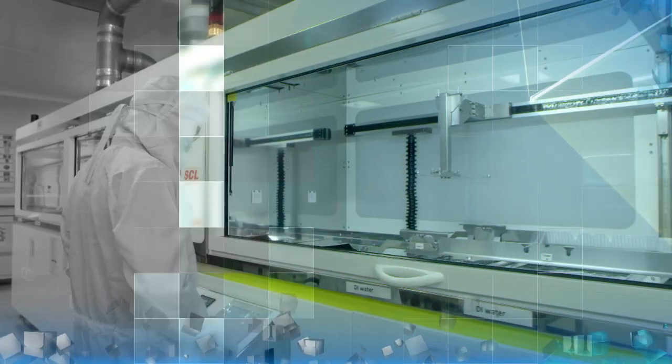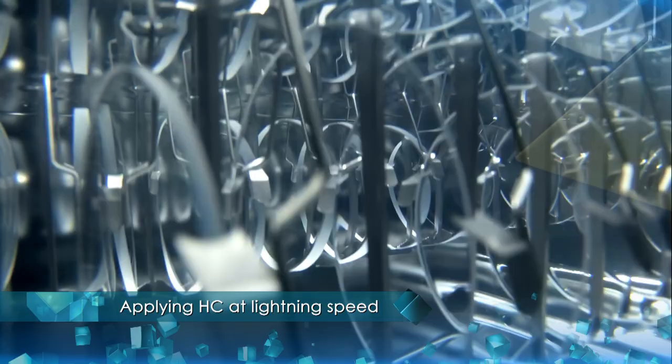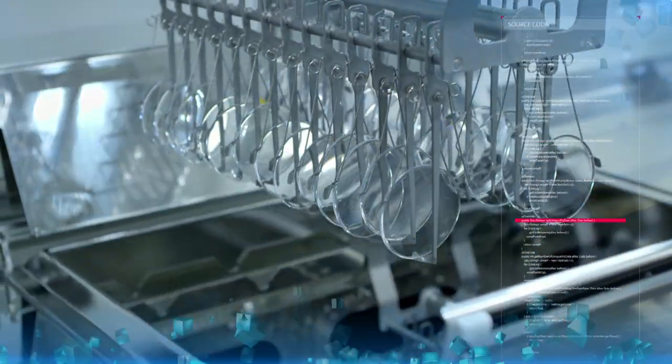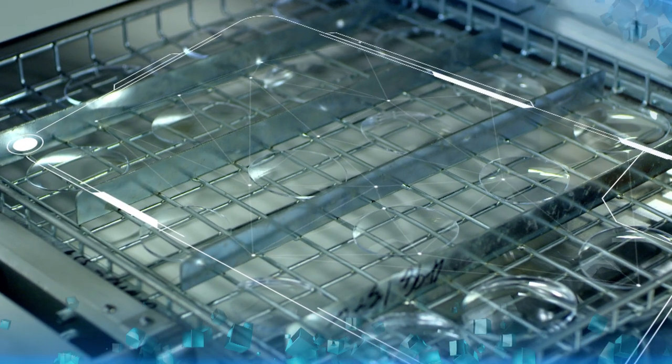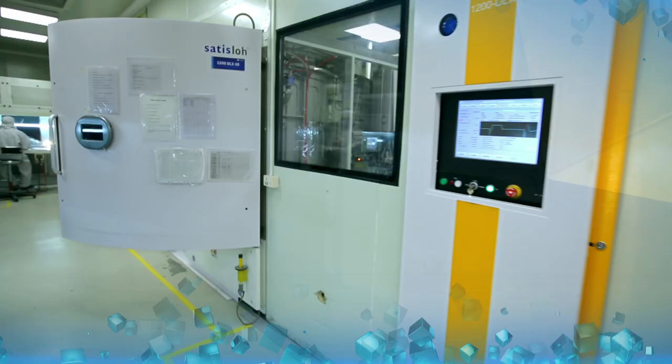Reducing the lead time of the entire hard coat process by 50% is the Fast Boost curing oven, with four vertical heating zones along with a vertical laminar air stream and an automatic chain conveyor.